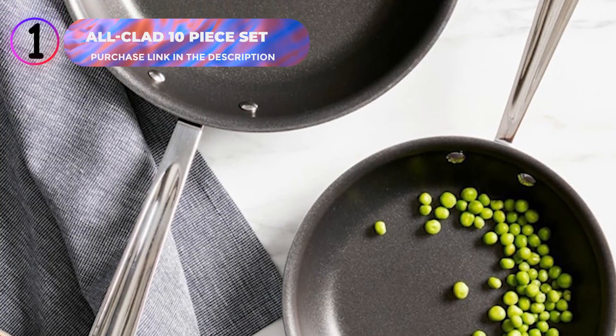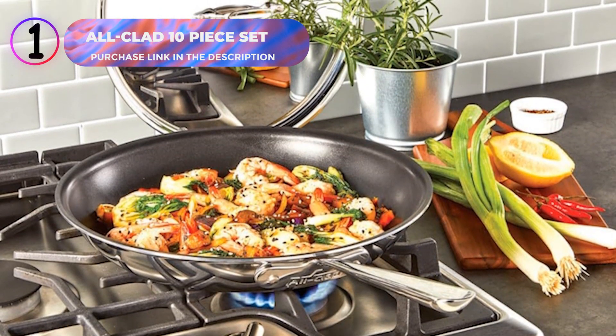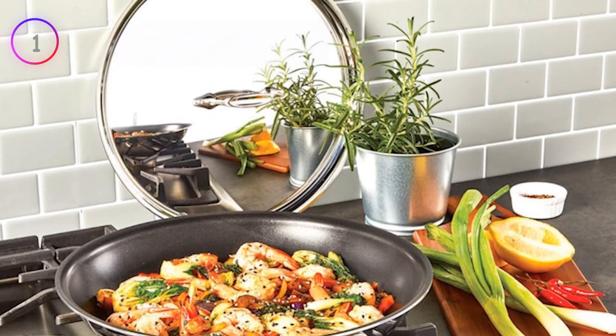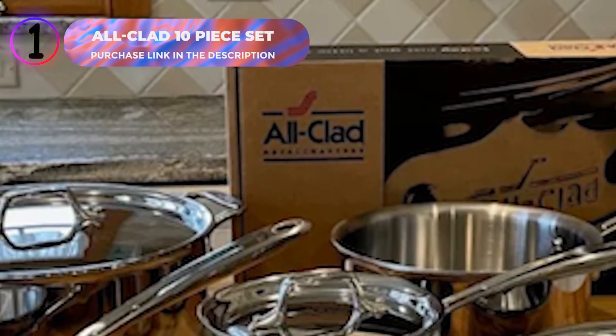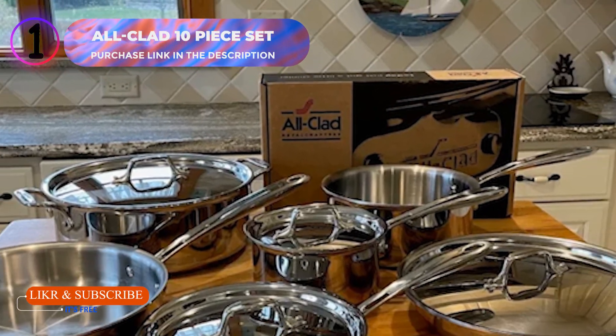Whether you're searing, sautéing, simmering, or boiling, this set delivers consistent results. Backed by All-Clad's Limited Lifetime Warranty, it's a reliable investment for your culinary adventures. Upgrade your cooking game with this premium nonstick cookware set. Click the link in the description to purchase the All-Clad 10-piece nonstick cookware set today.